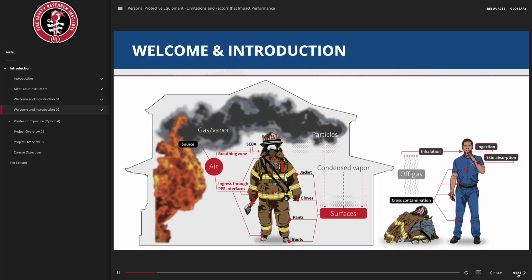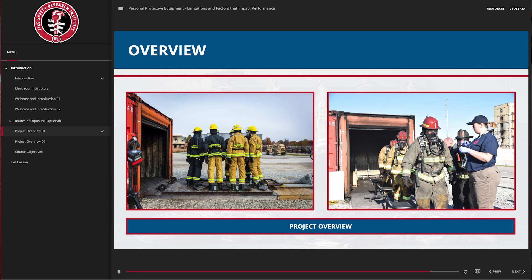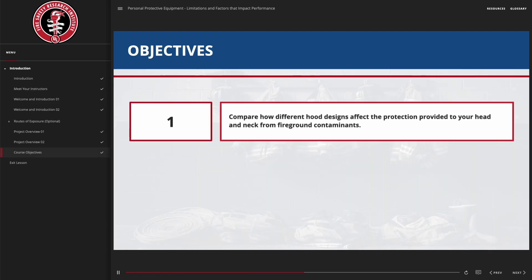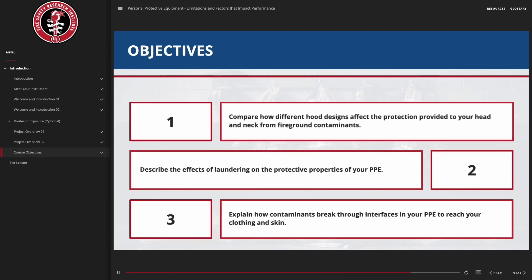By taking this FSRI course you will learn about the impact of your PPE on your health, find out more about the protective properties of PPE and its limitations, and discover how we can help better protect ourselves from the health risks of hazardous combustion byproducts on the fire ground. To take this course, go to training.fsri.org.